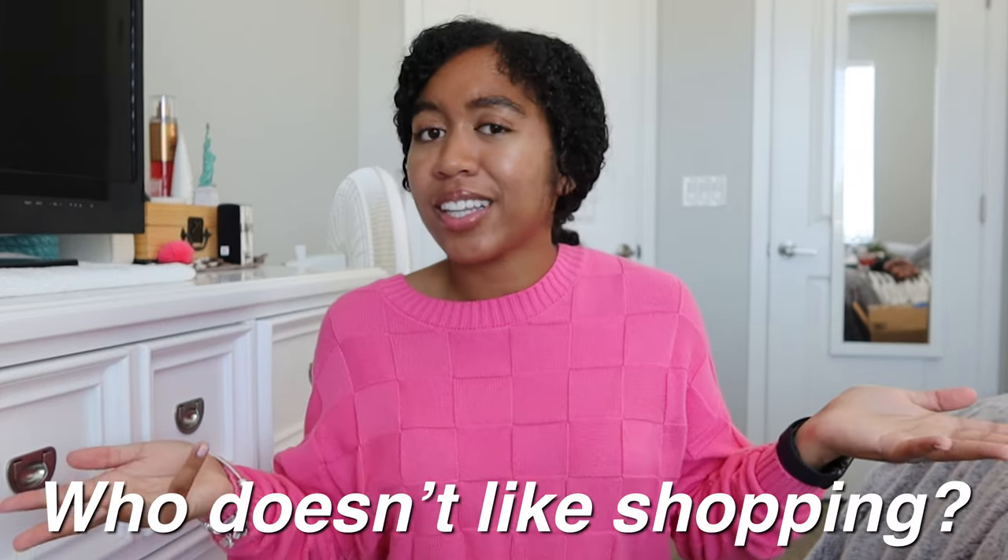Hey everyone, it's Amanda and welcome back or welcome to Ram's Life. This year I am moving into an apartment for college. I am bringing a lot of things that I used in my dorm last year, but since I am moving to a bigger place, I did have to go shopping — which who doesn't like shopping? I wanted to share with you guys what I've gotten. If you find any interest in anything I show, I will try to have those links down below. Make sure to subscribe and turn on your post notifications so you don't miss out. Let's get into the haul.